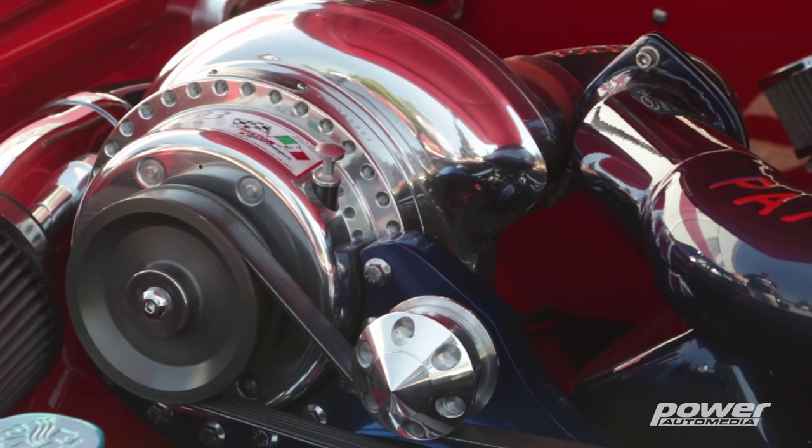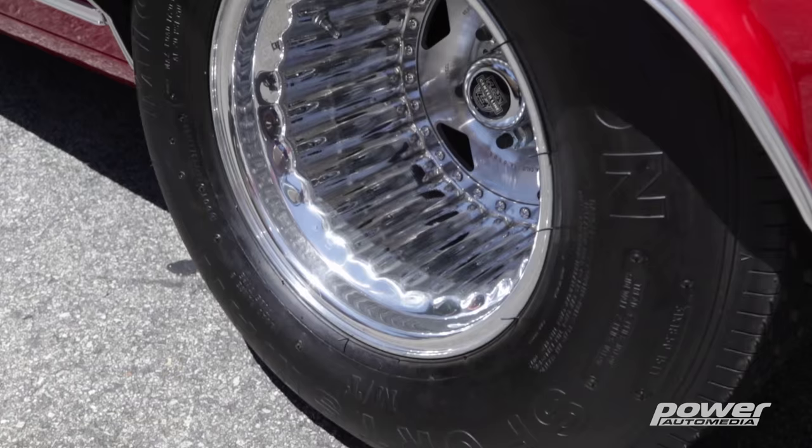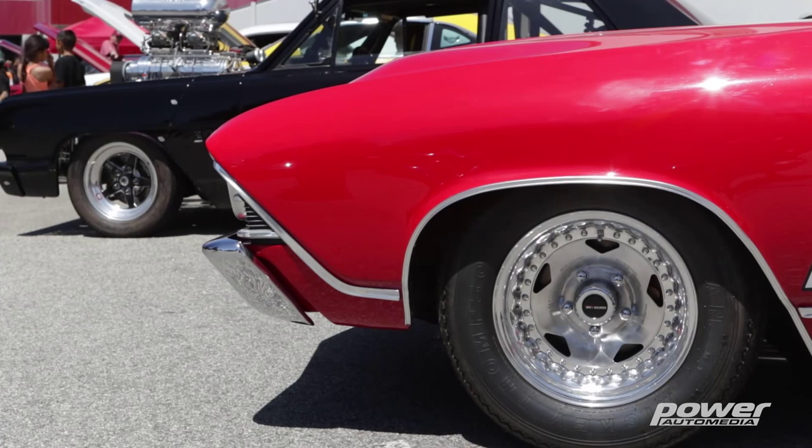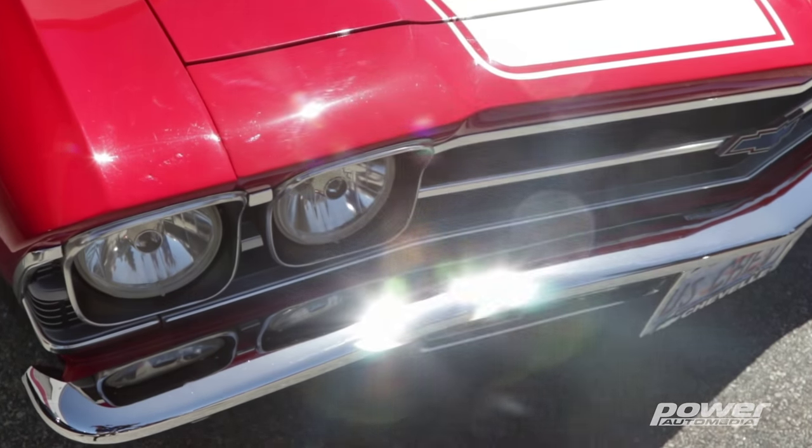The superchargers put on about 4.5 pounds of boost each. It's set up for drag racing, but it's also street legal. At 3,800 RPM it puts out about 1,000 horsepower, and we're estimating between 1,200 to 1,500 horsepower for the street.